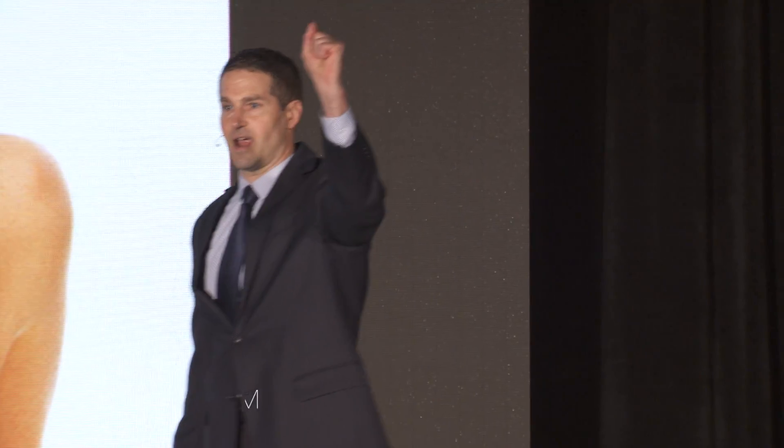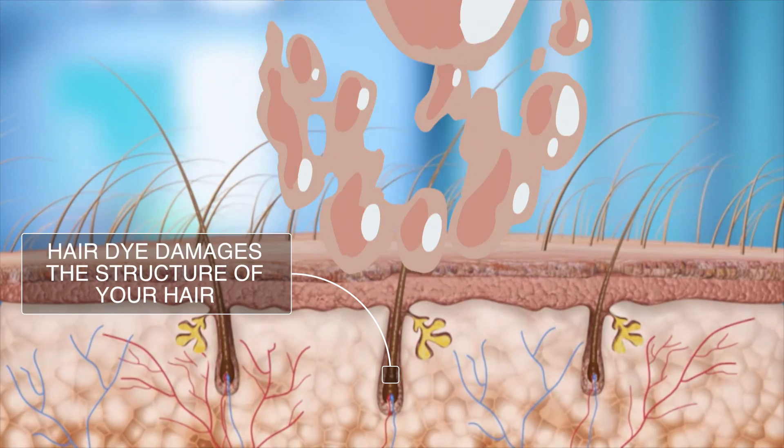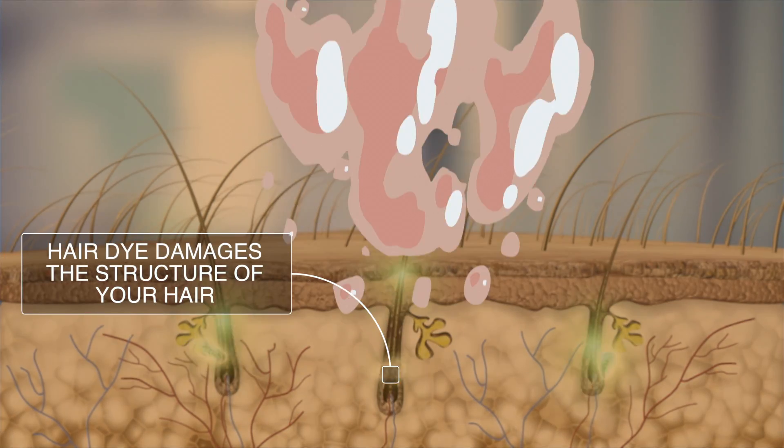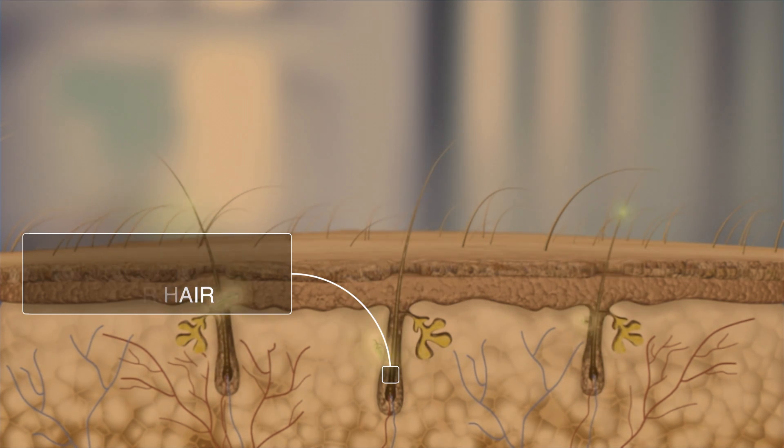Imagine that this is a strand of hair — your strand of hair, perhaps, that has a little bit of gray on it. You introduce that strand of hair to some hair dye, and what happens? Boom! The structure of the hair becomes corrupted, it gets damaged. A lot of people don't know this: the petrochemical has to push into the hair in order for the dye to penetrate.